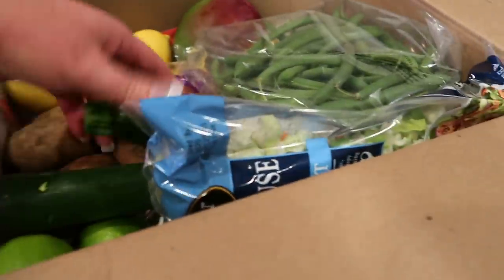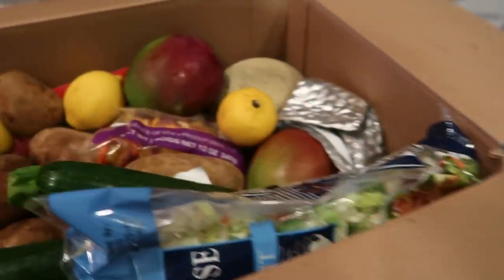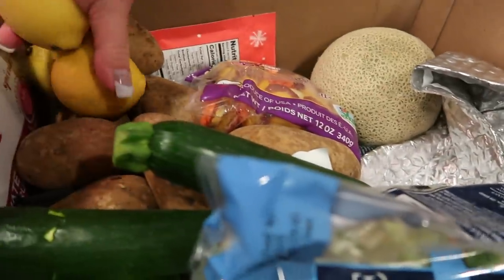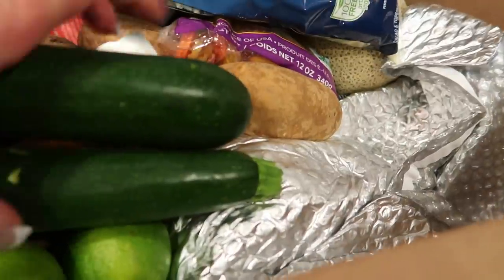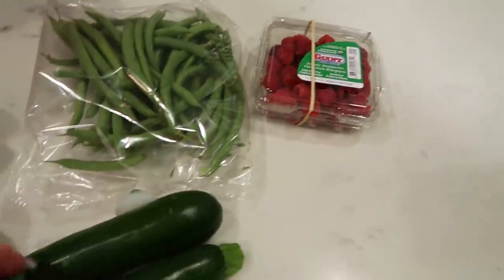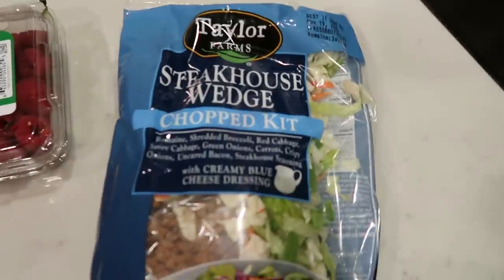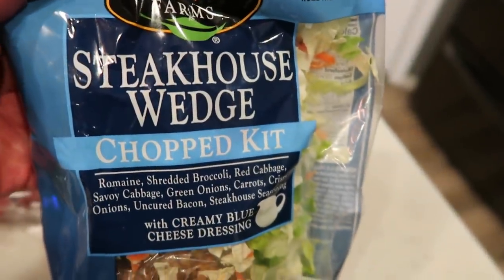I got some organic raspberries, some green beans — fresh green beans would be really good one night for dinner. All of my produce is always organic. I have two mangoes for a nice change of pace with fruit this week, and three lemons for my water. I grabbed a couple of zucchinis because we love zucchini in this house — nice to sauté up. I also got a salad kit, different from last order. This one is the steakhouse wedge chopped salad.